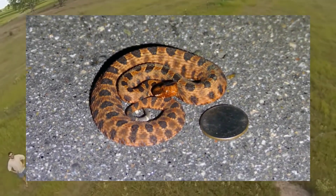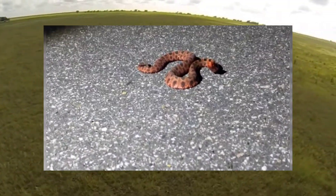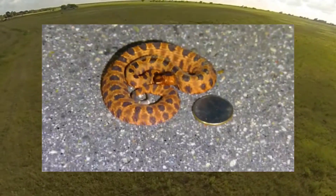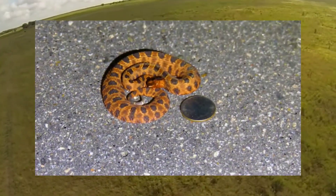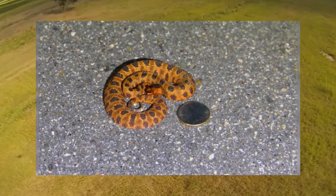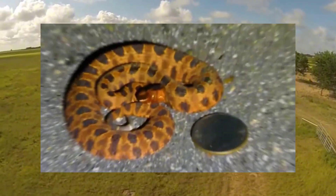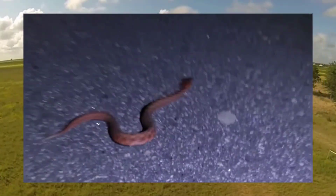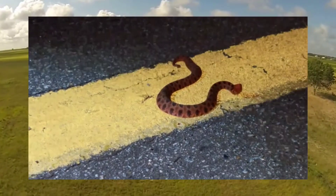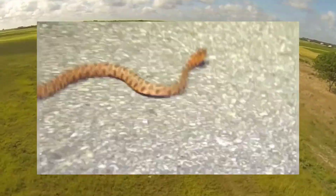Despite their small size, pygmy rattlesnakes can pack a powerful punch, but their diminutive stature often leads to underestimation. Measuring only around 15 to 24 inches in length, they are significantly smaller than their larger counterparts. This small size may lead people to overlook their presence, increasing the likelihood of accidental encounters. It's important to recognize that even small snakes like pygmy rattlesnakes can deliver a venomous bite. By understanding and respecting their presence, we can reduce the risk of accidental encounters.